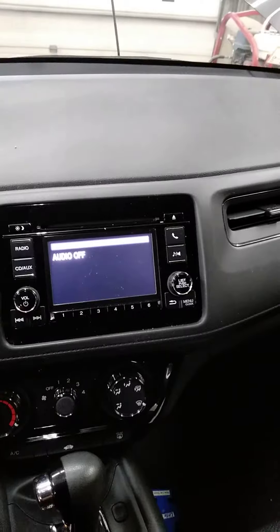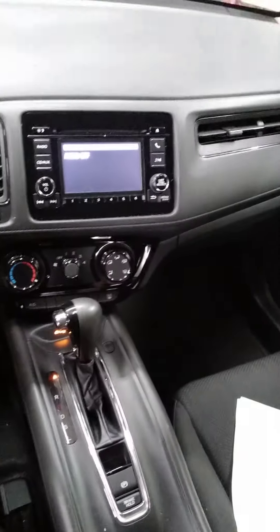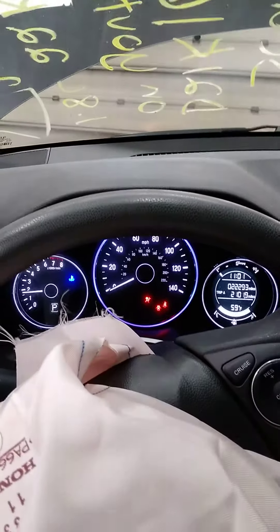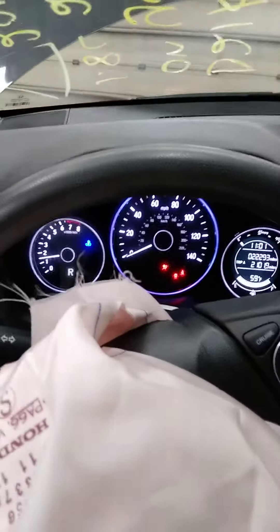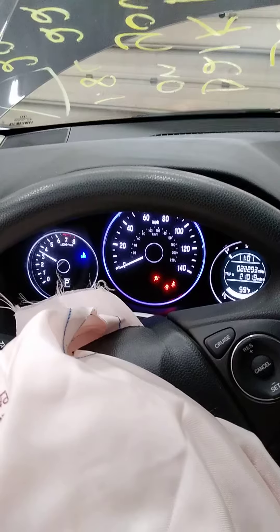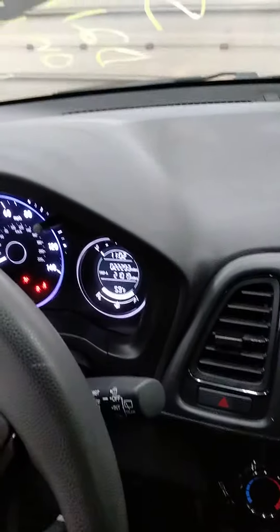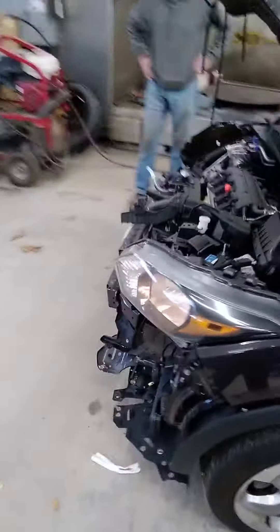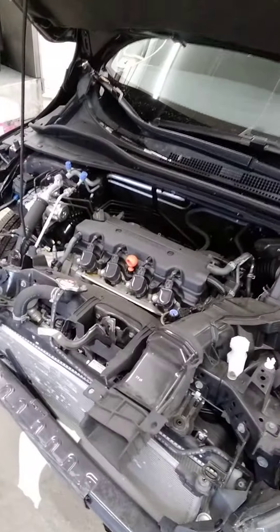Got a radio system, automatic. Got one of the shrouds just rubbing a little bit in the front, but runs real nice.